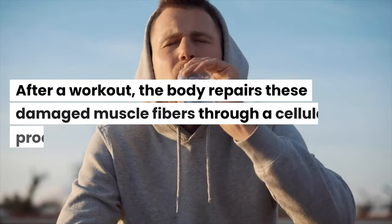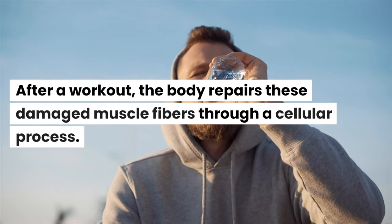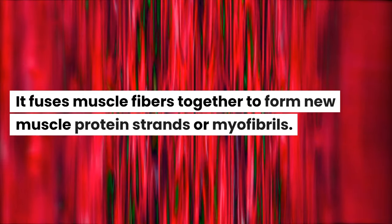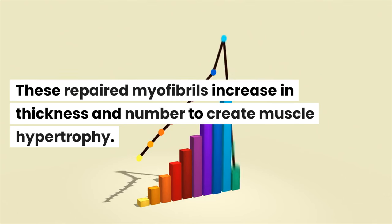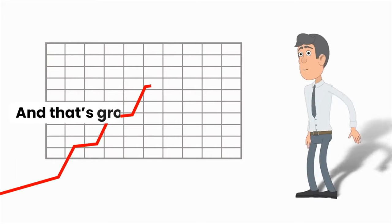After a workout, the body repairs these damaged muscle fibers through a cellular process. It fuses muscle fibers together to form new muscle protein strands or myofibrils. These repaired myofibrils increase in thickness and number to create muscle hypertrophy. And that's growth.